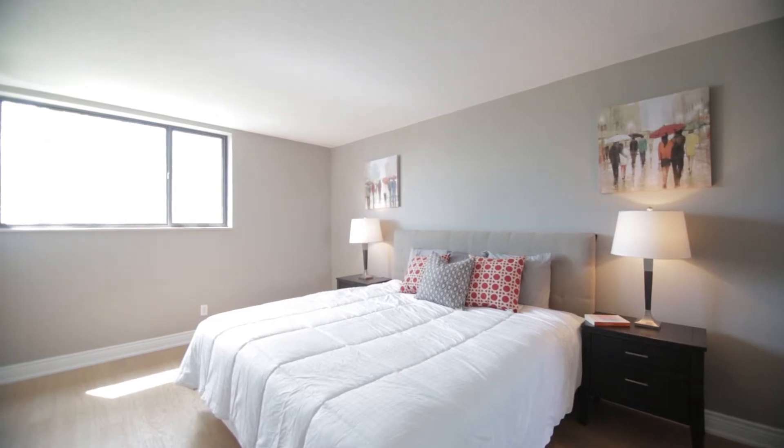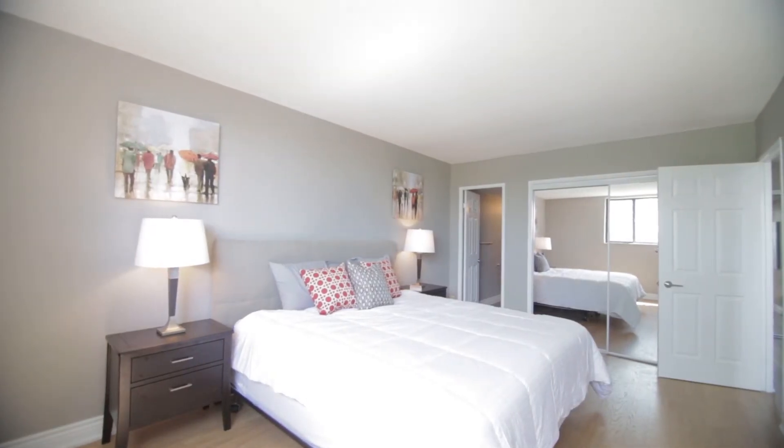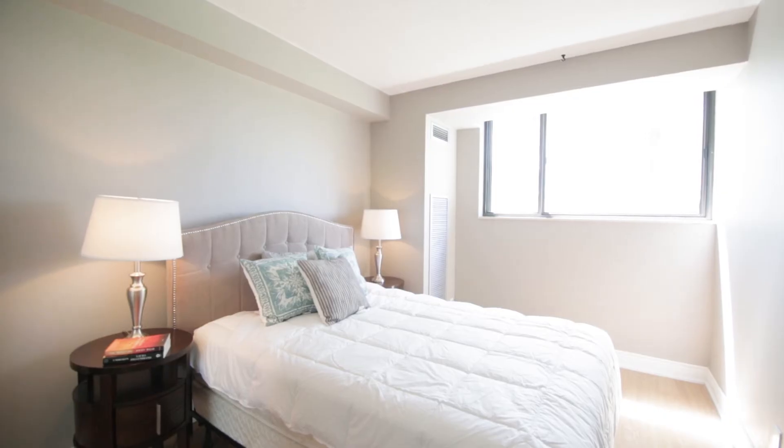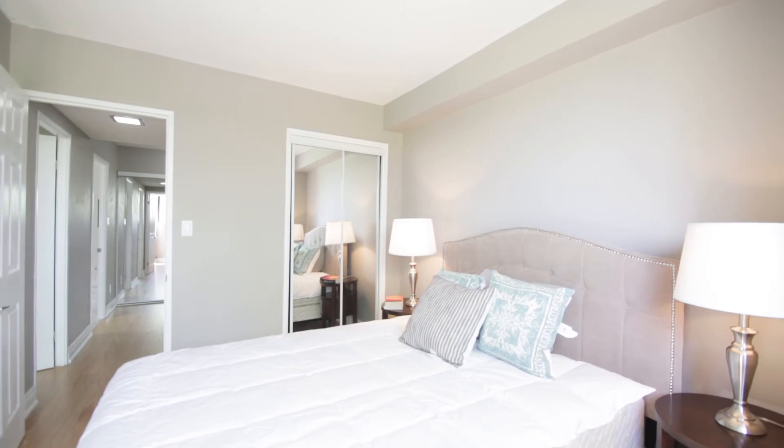Enjoy the exceptionally large master bedroom with a stunning west sunset view and its own ensuite bathroom. The second bedroom is ideal for guests or can be used as an office.